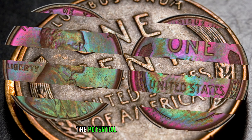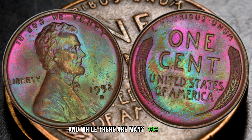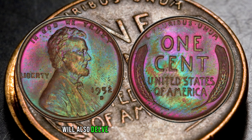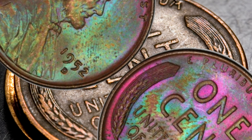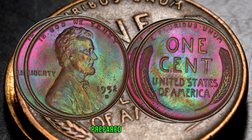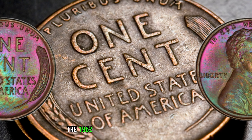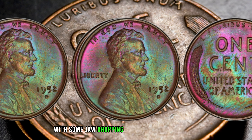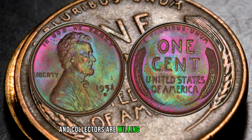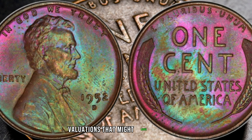The key to understanding the potential value lies in rarity. The D-mint mark denotes its origin in Denver, and while there are many 1952 pennies, the ones with the D-mint mark are relatively scarce. We'll also delve into factors like condition, minting errors, and historical significance, all of which play a crucial role in determining its value. The 1952 D-Wheat Penny has made headlines with some jaw-dropping prices at auction houses. The demand for this coin continues to soar, and collectors are willing to pay top dollar for well-preserved specimens.